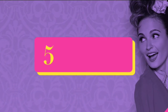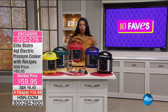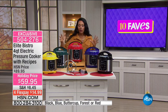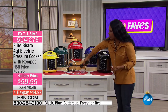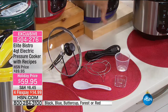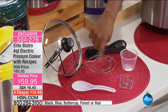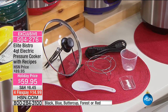Moving on to fave number two — the Elite Bistro four-quart electric pressure cooker. It comes with a recipe booklet, all necessary inclusions, a cable that plugs into a regular three-prong outlet, a rack insert, measuring cup, stirrer, condensation cup, and a lid for the inner pot.